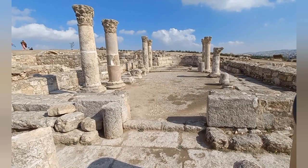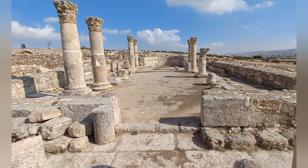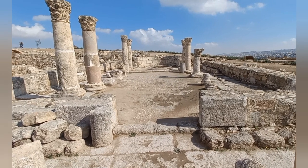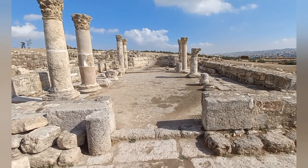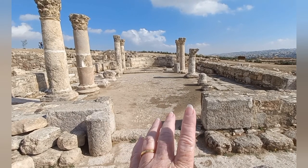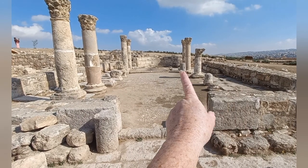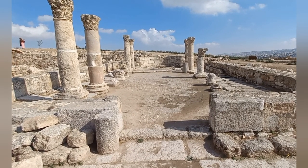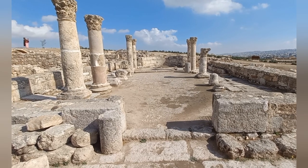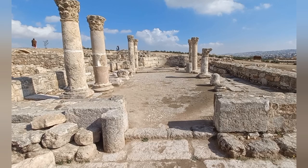Walking up to a Byzantine church. Why do we know it's a Byzantine church? The sign says that it's a Byzantine church. But of course we can see the typical structure: the main aisle, the two naves on either side, the semicircular at the top where the altar was. Pretty easy to spot a Byzantine church.